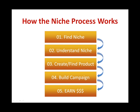Before we start searching for your niches, you need to understand how the niche process works. Step 1: find a niche. Step 2: understand the niche. Step 3: create and find a product to promote to this niche — this is where you provide a solution to them. Step 4: build your campaign, your copywriting, traffic and website that caters to your market. Step 5: reap in the big profits.